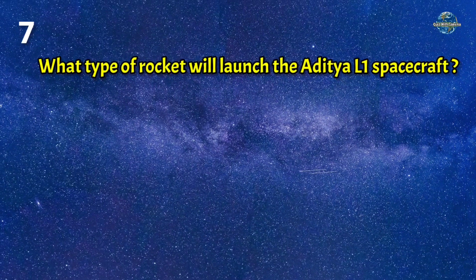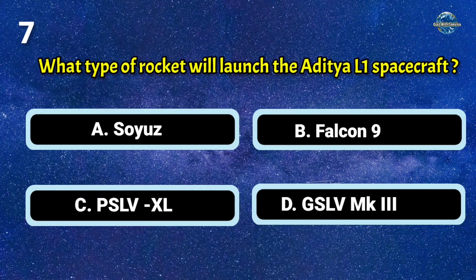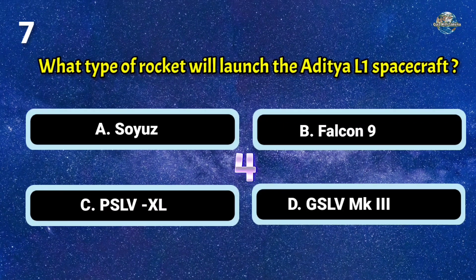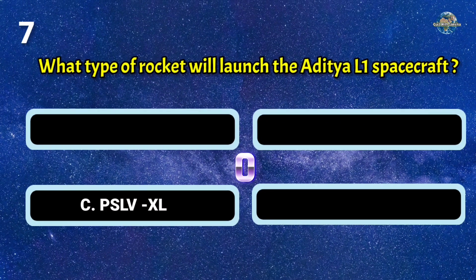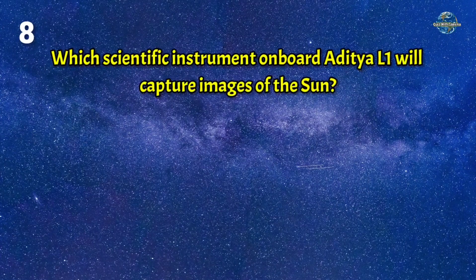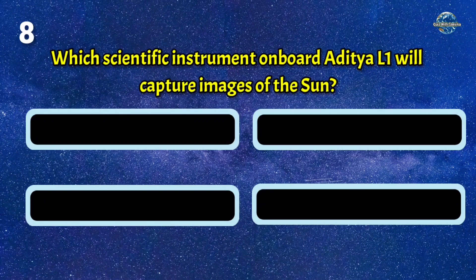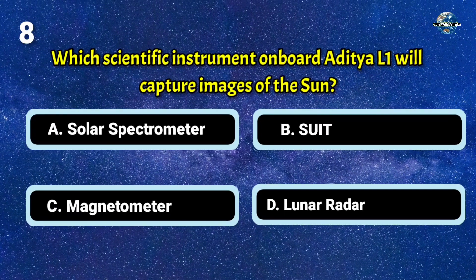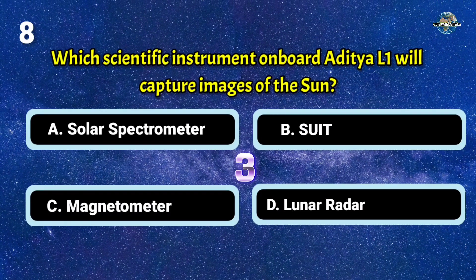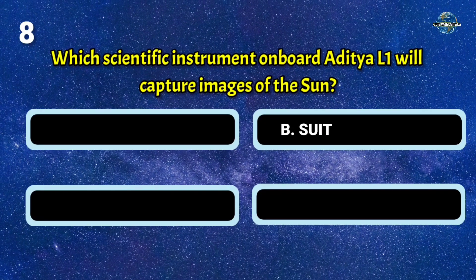What type of rocket will launch the Aditya L1 spacecraft? Which scientific instrument on board Aditya L1 will capture images of the sun? The answer is B: SUIT.